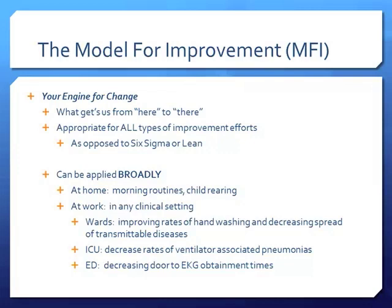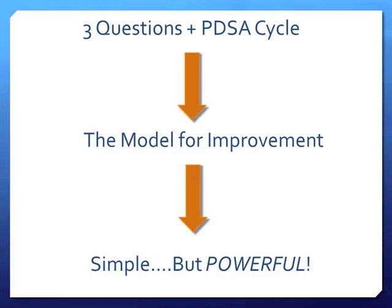Every setting will have different goals. In the emergency department, we might want to decrease door-to-EKG time, decrease the time to collect urine on a patient, or prevent wrong medication administration. Those are just some examples from my workplace, but these can apply broadly to any setting you work in.